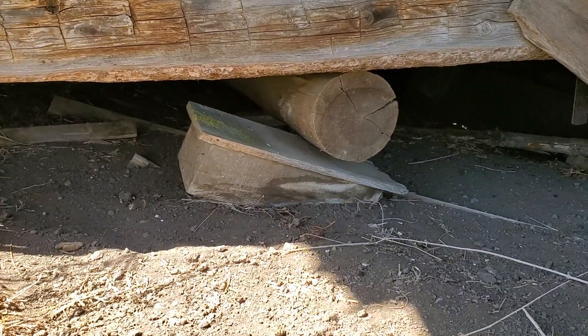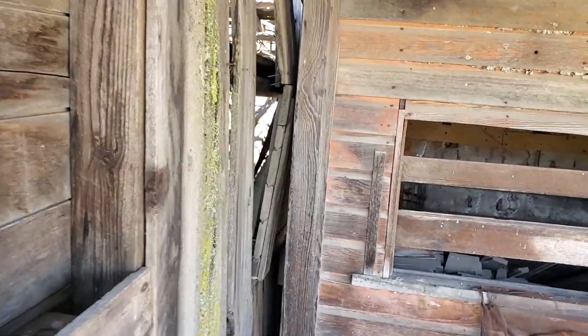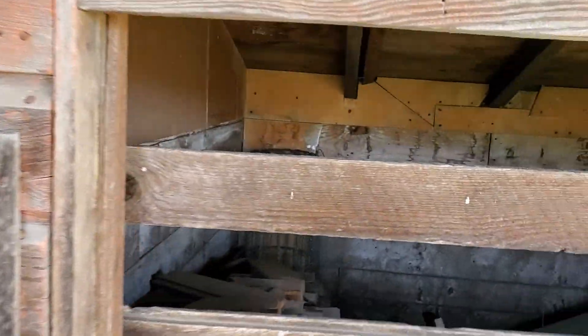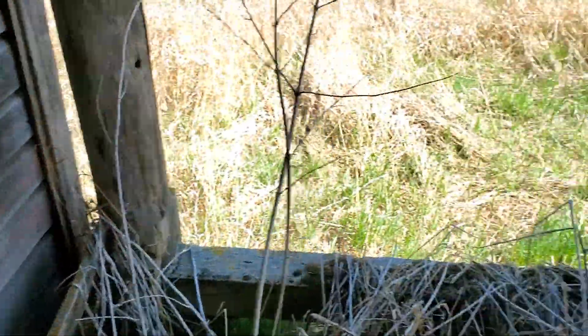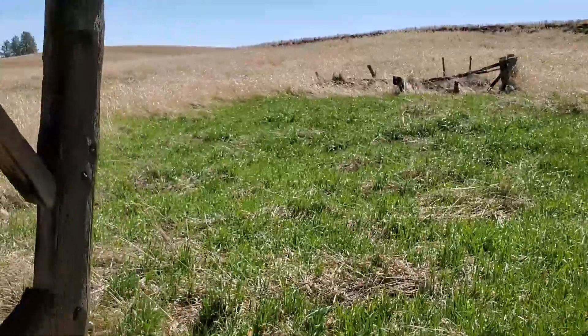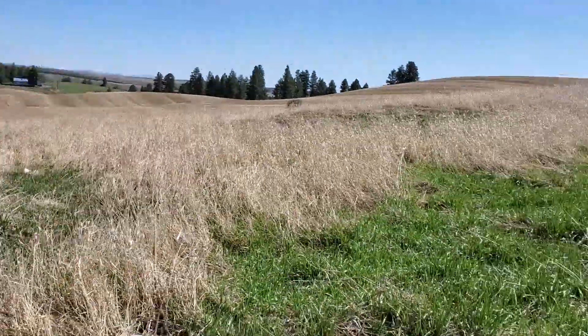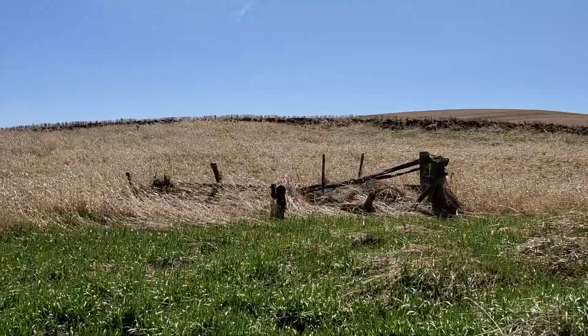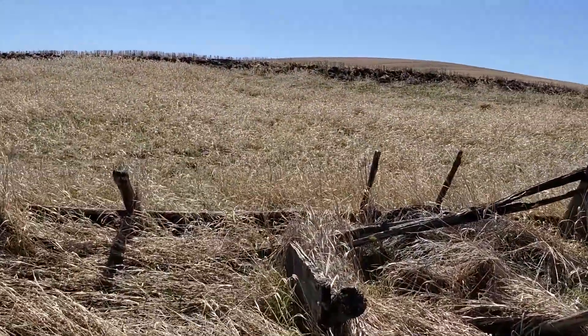Not sure what this used to be, but look at how the foundation was — got a log there with some blocks supporting it. This must be a little woodshed; you can see some blocks of kindling and fencing back in there. This must have been like a water trough or something like that.